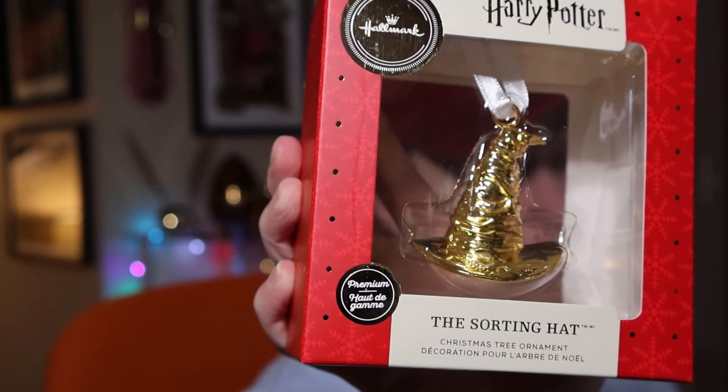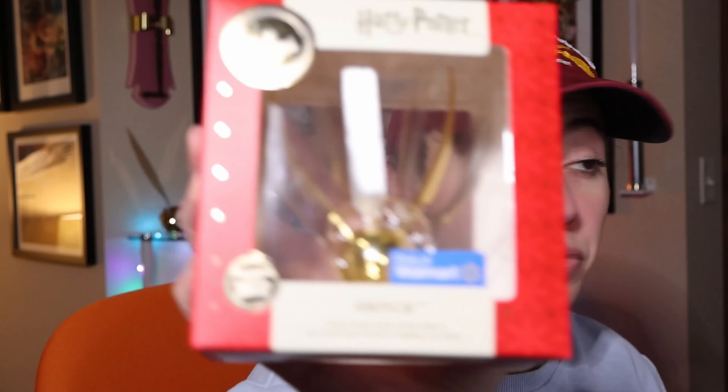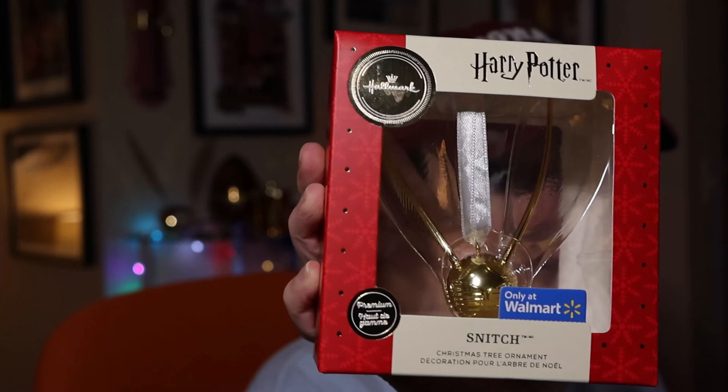Premium ornaments are solid inside — not hollow, not cheaply made — so they're a bit more expensive. Here's the Sorting Hat premium at an unknown price. Lastly for 2019, there's a Walmart-exclusive premium Golden Snitch, also an unknown price. You could just rip the exclusive tag right off and it would look like a totally normal ornament.